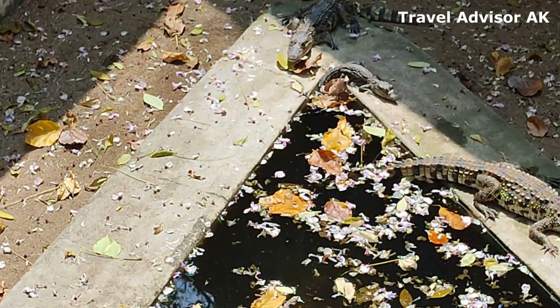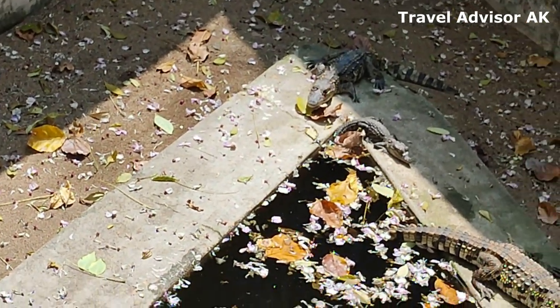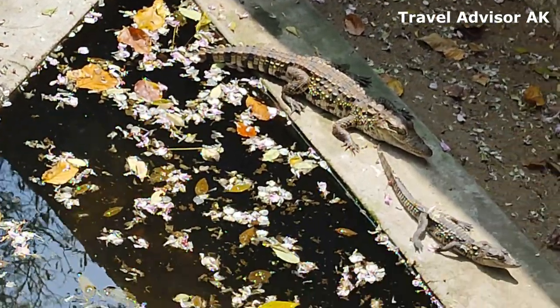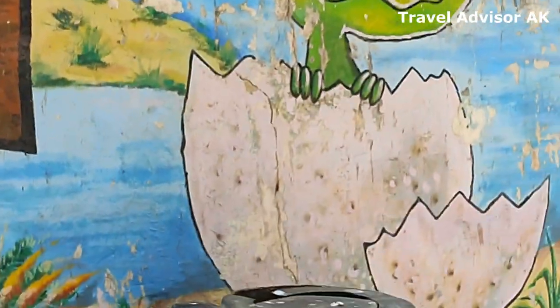Check out these baby crocodiles — they look cute, just taking a sun bath here. And then we moved on to check out more of this park.